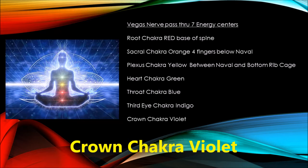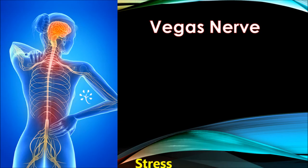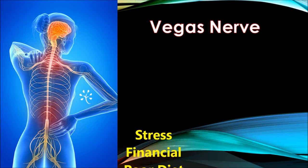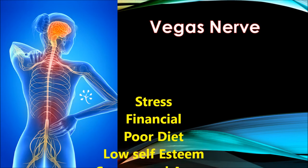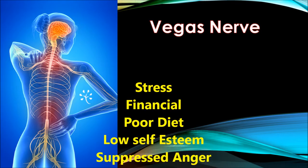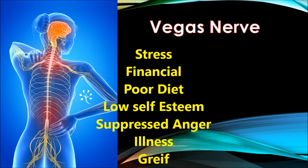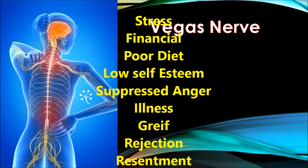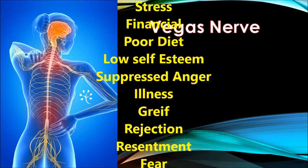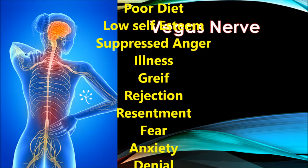Chakras can get clogged and cause numerous problems in daily life, so we need to unclog them. Think of a stream of water flowing from a mountain — that stream is like your vagus nerve going from the brain all the way to the bottom of your spine. If the stream is blocked by huge rocks, the flow is constricted. These rocks in our lives can relate to work stress, financial turmoil, poor diet, low self-esteem, suppressed anger, illness, grief, heartbreak, rejection, resentment, fear, and anxiety.